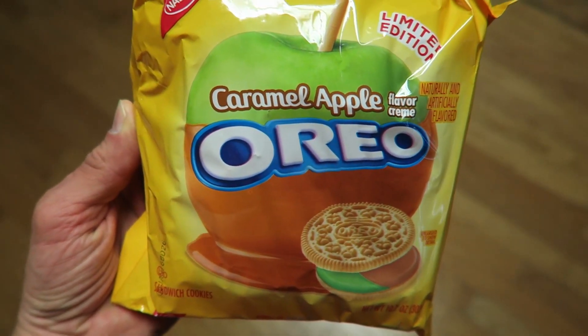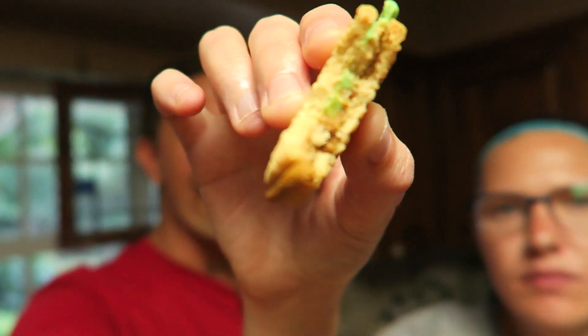I found some caramel apple Oreos over at my parents' house. We're going to give these a try because they sound terrible. There's a green side and a brown side. Smells bad — for real. You know that feeling in your mouth just before you throw up where you're salivating a lot? That's happening to me right now. It tastes like gum — like bubble gum. It's just not good. Oh, it's so gross. These are literally the grossest thing I've ever had in my mouth. That's why they weren't opened, I think.